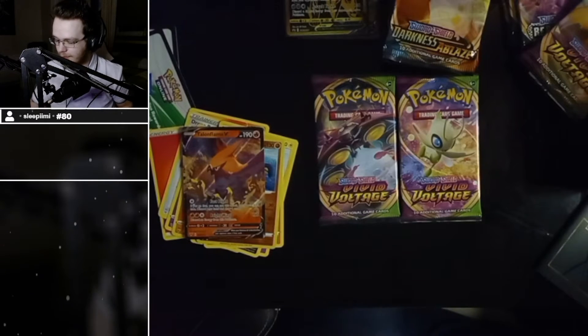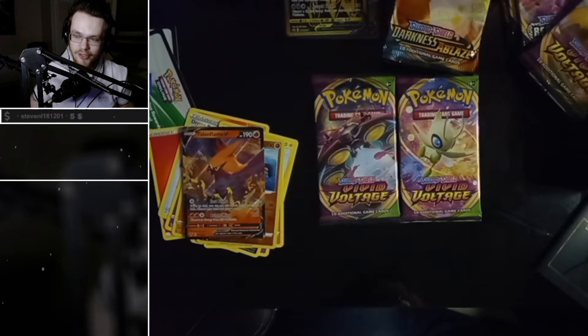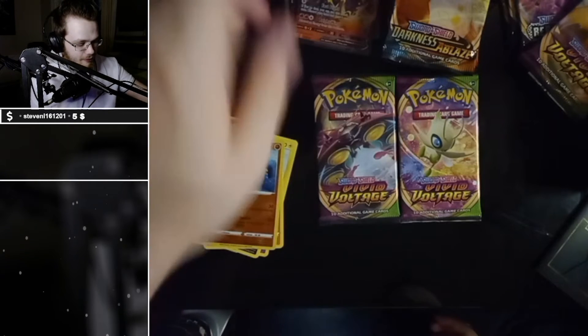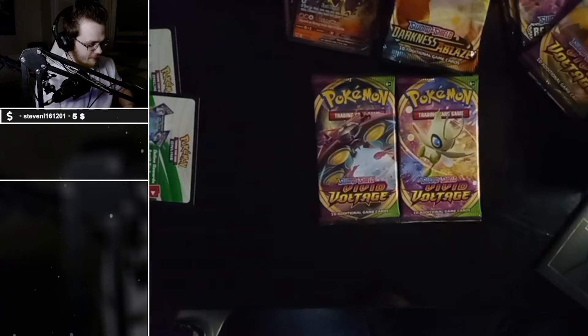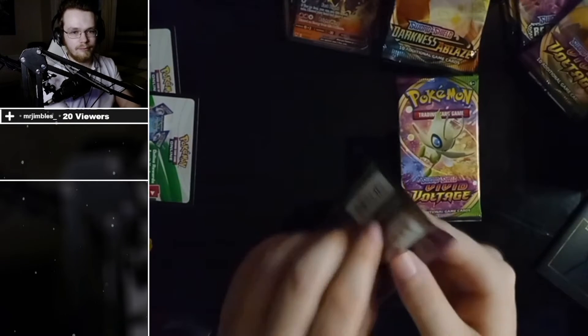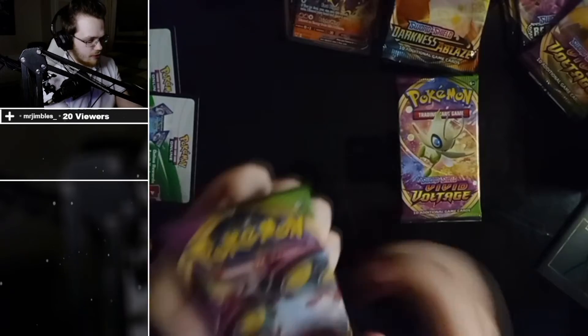What do we think boys — do we think we'll get full-face cards in every single pack? You betcha! We're currently two for two. That's Grappaloct.